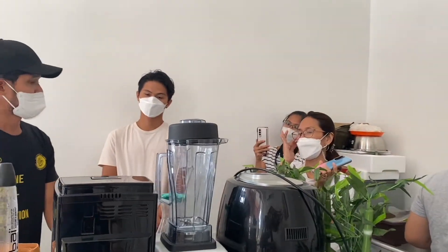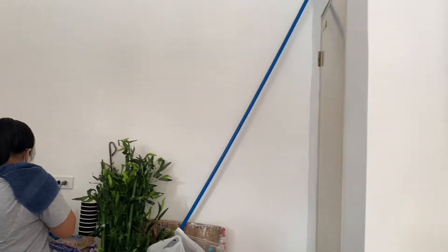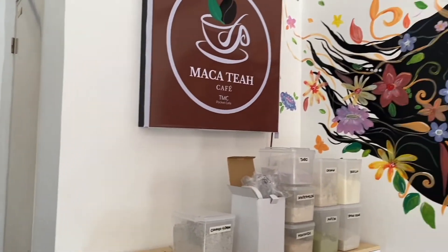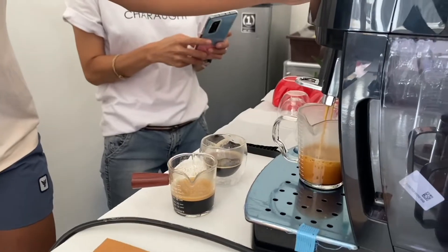So we started with training on the use of their espresso machine. So here's this guy from where they bought their machine, teaching them how to get a good shot of espresso from their machine.